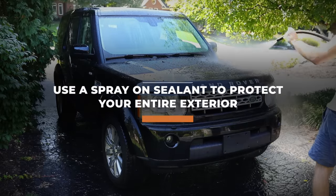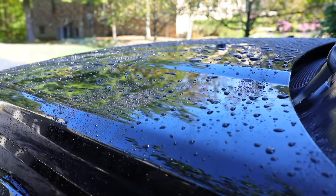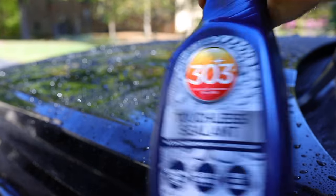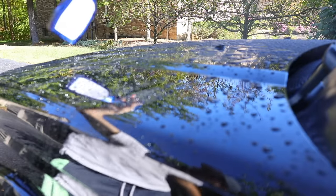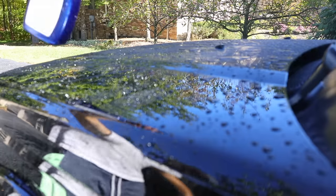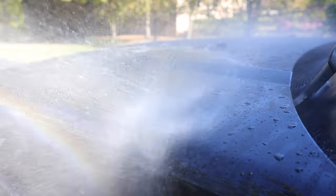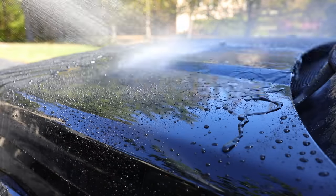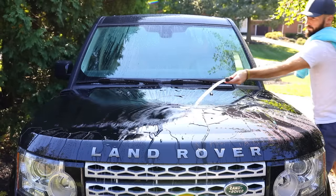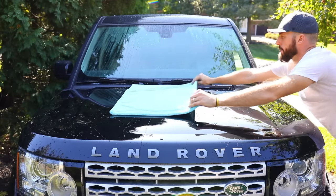For tip number four, I'm sharing with you the 303 Touchless Sealant. This is a spray-on, rinse-off type sealant that makes your car shine, and the best part is how easy it is to use. When you're washing your car, get everything cleaned up, get all that dirt and grime off. Then when you're done, instead of drying the car, after you've rinsed off all the soap, just leave it dripping wet, lightly spray on the touchless sealant from 303, rinse it off, and then go through your drying process. It literally is a game changer.